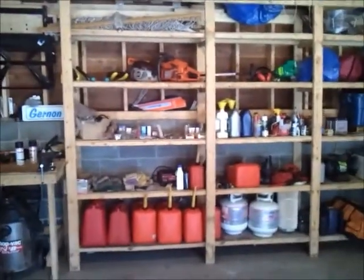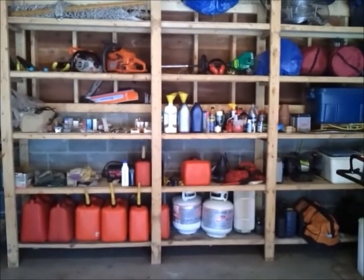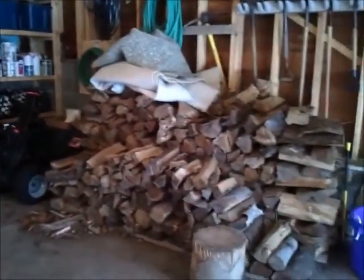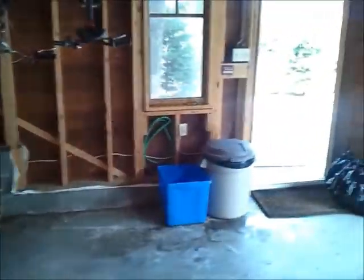Gas — about a third of it — spare down on the bottom shelf there, spare gas for the barbecue. Nice and clean. Two and a half cords of wood. Nice and clean.